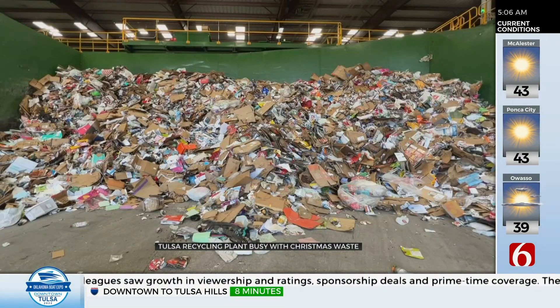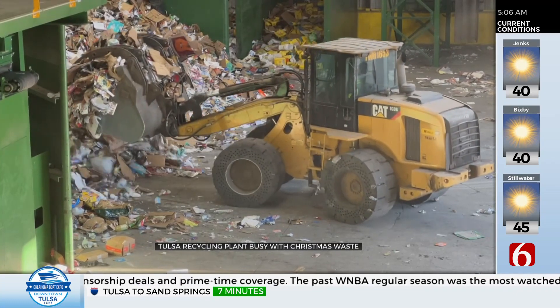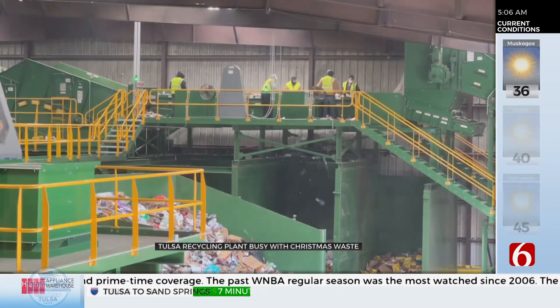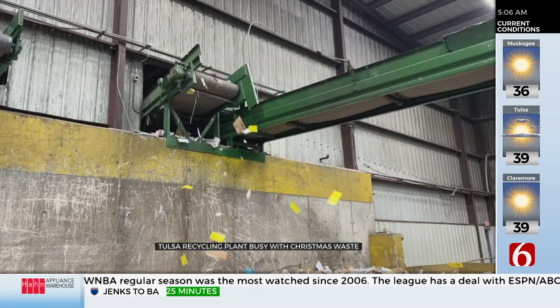The plant that sorts recyclables picked up with Tulsa's trash is seeing a surge because of Christmas. It's back in operation after a fire caused by a discarded battery shut it down for a whole year. This large mound is what's recyclable from the Christmas trash. A loader scoops it up for processing in what's called a MRF, a machine that sorts it out. So far, collections for the last week are up 12% over what's typical.